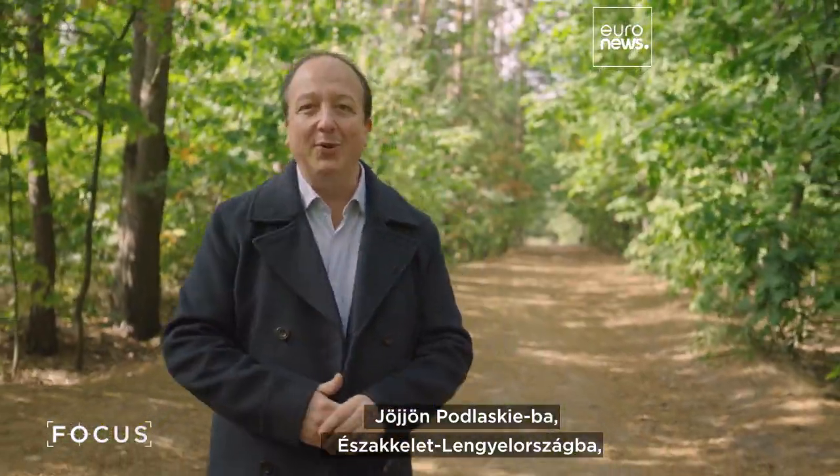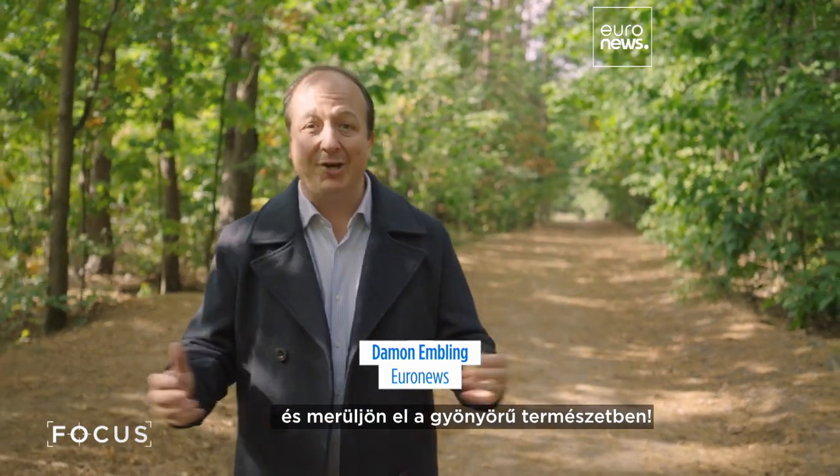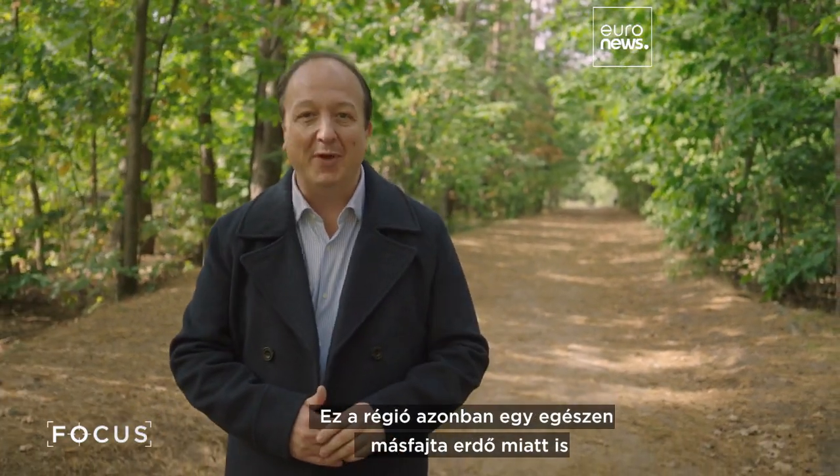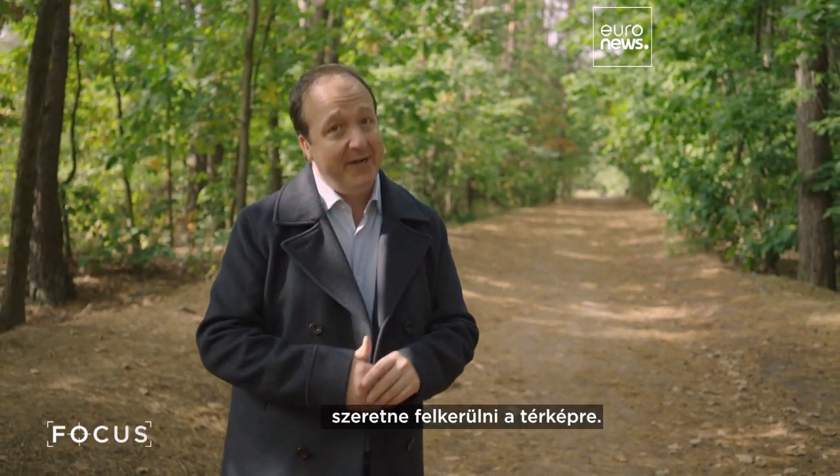Come to Podlaskia here in northeastern Poland and you can immerse yourself in beautiful natural surroundings. But this is a region that's also looking to put itself on the map for a forest of a very different kind.